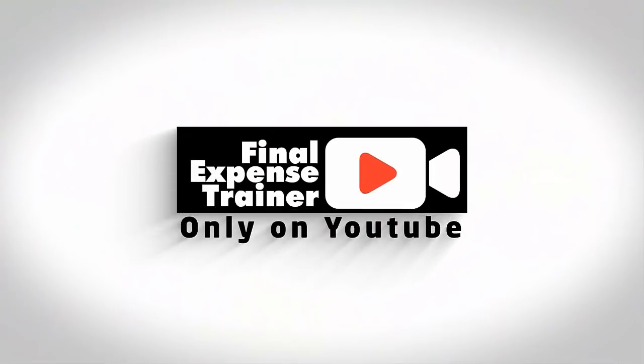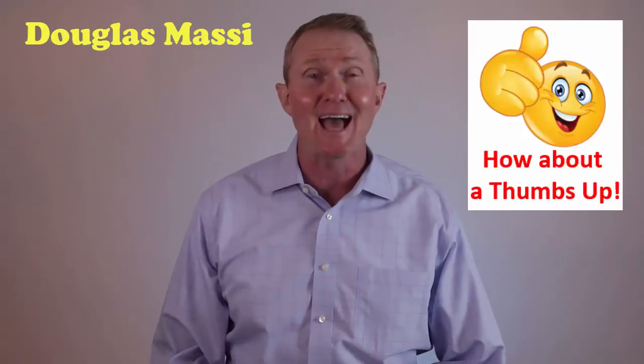Hey guys, today I'm here in New Orleans in the French Quarter, and I'm proud to announce that yours truly did receive the agent of the year award from Security National Life — that's right, the third year in a row. In this video we're going to go over the new application that's just being released for 2018, and I'm going to give you a lot of suggestions and tips on how to get your clients approved as applied for with this new application. My name is Douglas Massey.